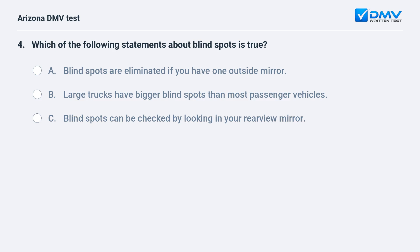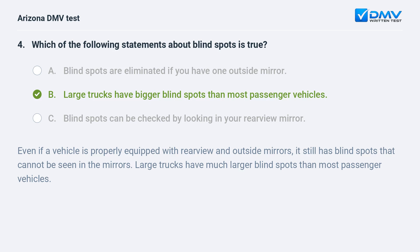Which of the following statements about blind spots is true? A. Blind spots are eliminated if you have one outside mirror. B. Large trucks have bigger blind spots than most passenger vehicles. C. Blind spots can be checked by looking in your rear view mirror. The answer is B. Large trucks have bigger blind spots than most passenger vehicles. Even if a vehicle is properly equipped with rear view and outside mirrors, it still has blind spots that cannot be seen in the mirrors. Large trucks have much larger blind spots than most passenger vehicles.